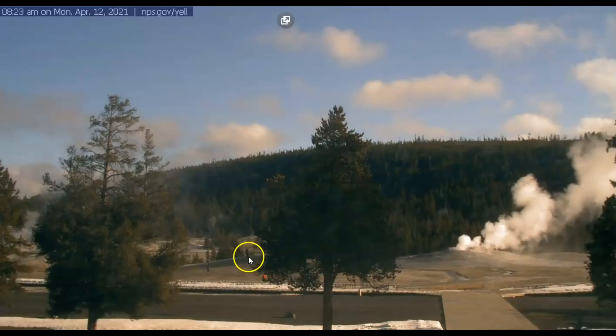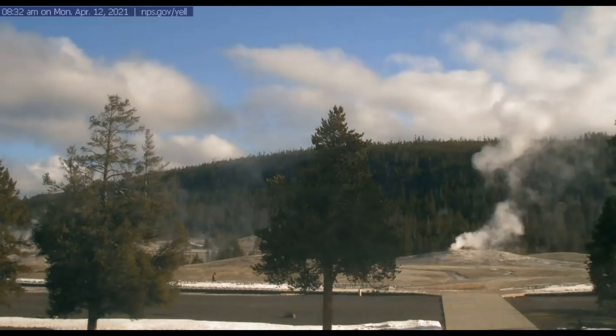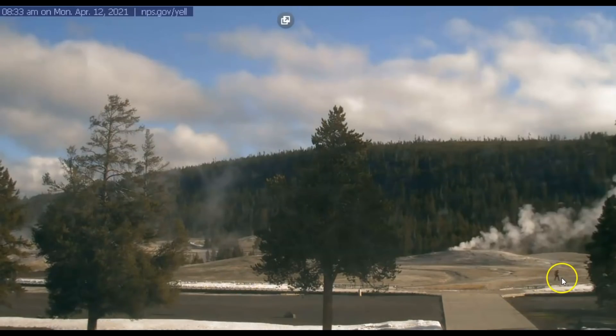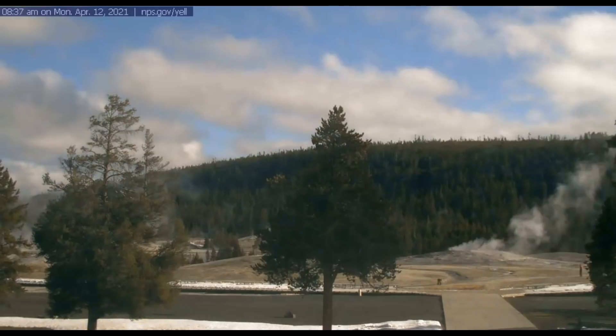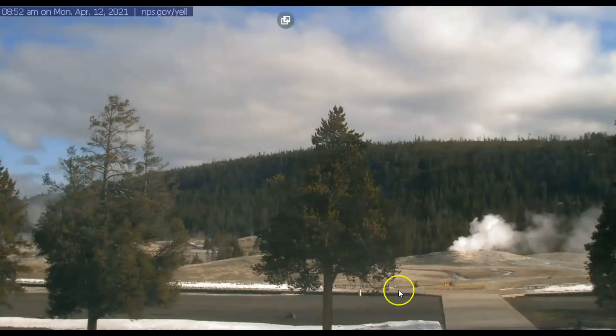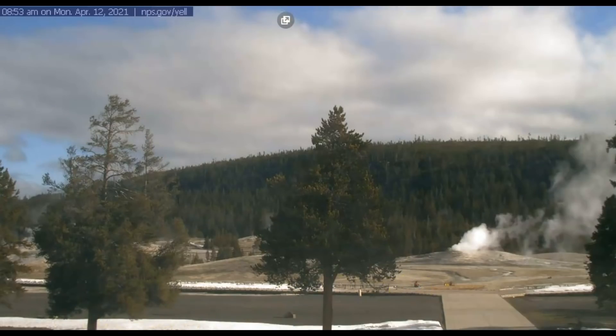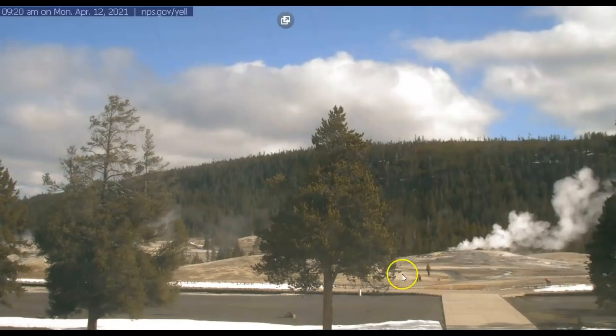At 8:19 I can see three people — one sitting on a bench, one over here, and one by the vent. By 8:27 I can see one man, and one walking off towards the left. At 8:32 I can only see one man, and by 8:37 it looks like they're taking a sample of the water. At 8:38 one man there and one there. By 8:49 we have four people walking on this very sensitive area, and at 8:52 someone is kneeling down where the water runs down — probably taking more samples of the water.